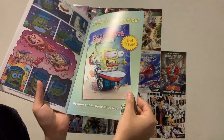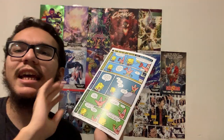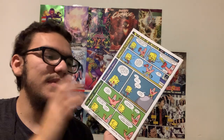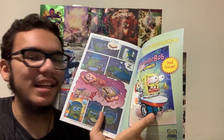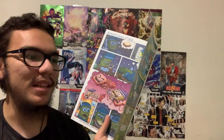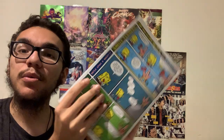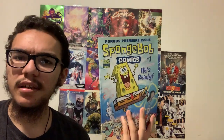They got the whole first issue reprints. They even have it set up as if it really was freshly printed — it says the second issue is coming out in April, so they're presenting it as if it really was printed at the time. I think the original first issue of SpongeBob Comics was printed in 2011, as far as I remember. I've been reading a lot of SpongeBob Comics — these are my favorite.